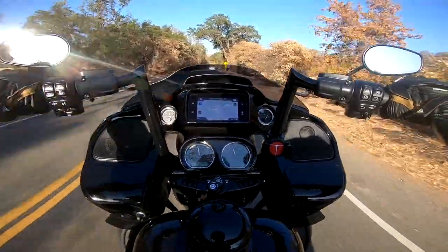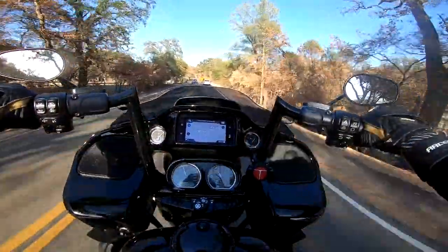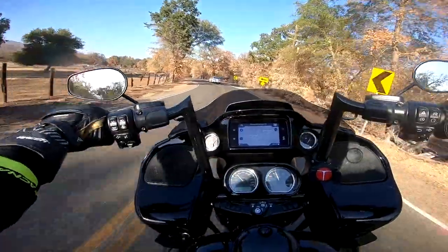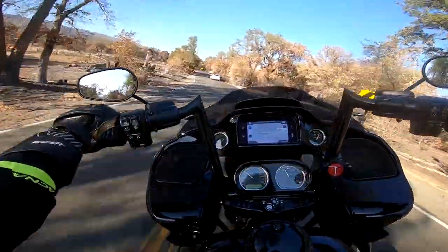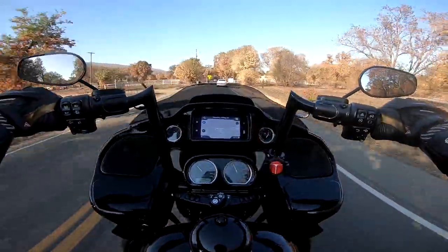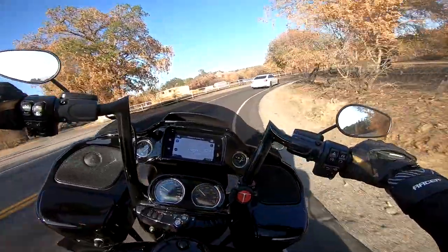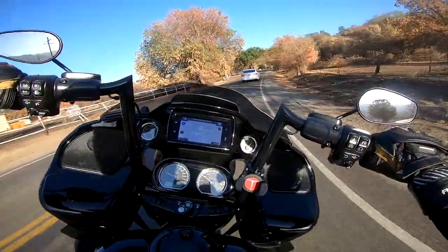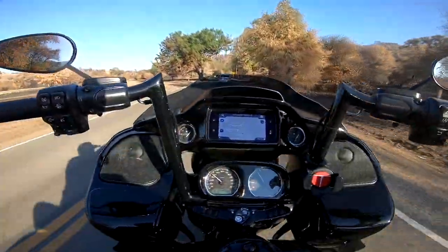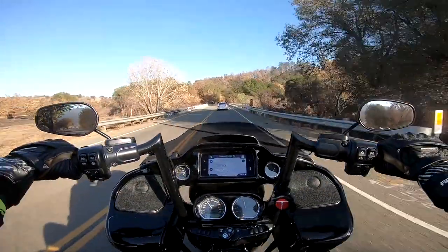All LEDs, I believe — if I'm not mistaken, I'm not sure about the tail lights or blinkers, but we'll do a little walk around on this thing when we get up here. And the RDRS system is kind of a rider's aid for people like me that are coming from sport bikes.